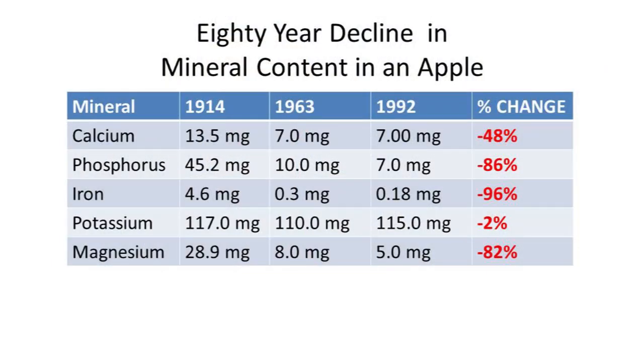This data comes from the U.S. Department of Agriculture. Naked Calories also uses this in their book, which is a terrific book I recommend. They looked at the mineral content of an apple as reported by the USDA in 1914, 1963, and 1992. There was a 48% decrease in calcium, an 86% decrease in phosphorus, a 96% decrease in iron, potassium held fairly well with only a 2% loss, and an 82% decrease in magnesium.